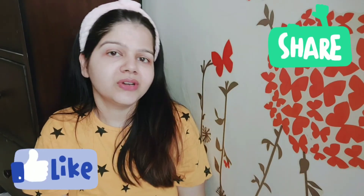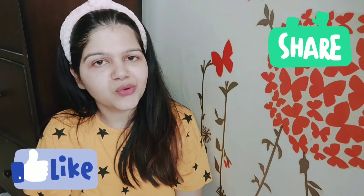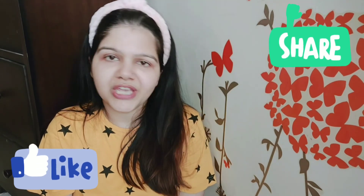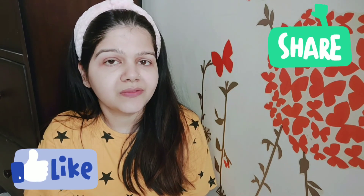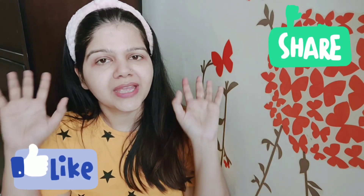I hope this review video was helpful. If you enjoyed it, please like this video, share it with your friends, and tell me in the comments section which product I should review next. Thanks for watching, bye!